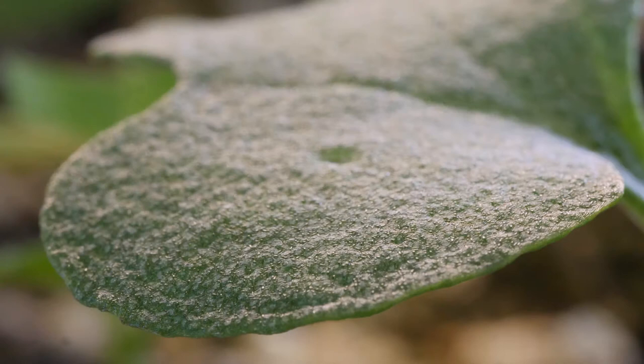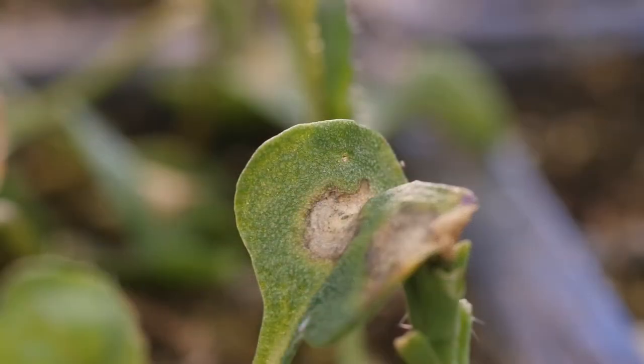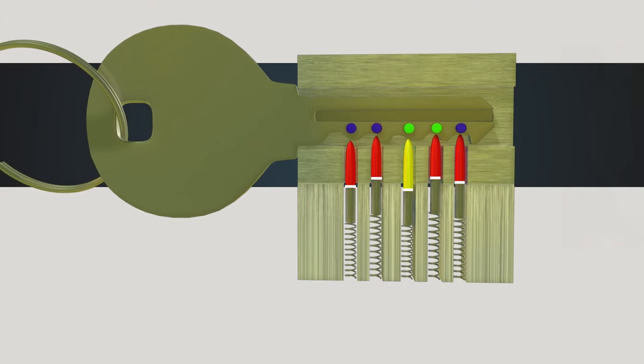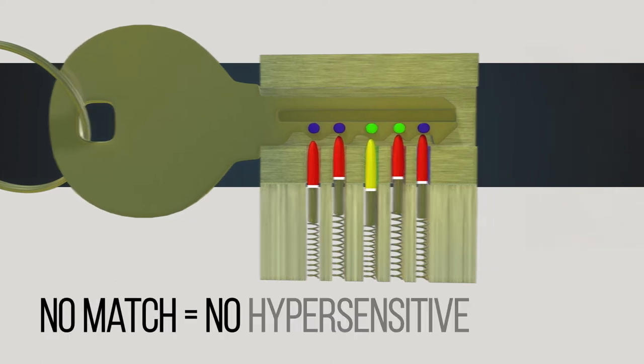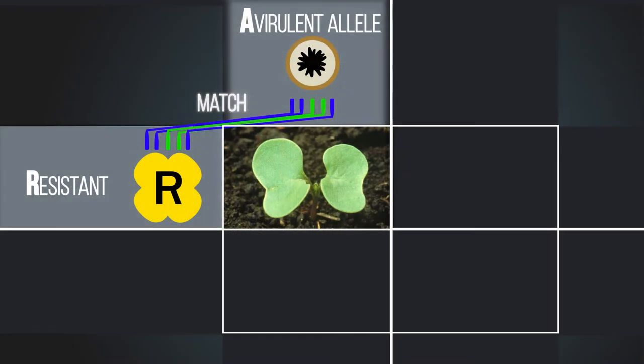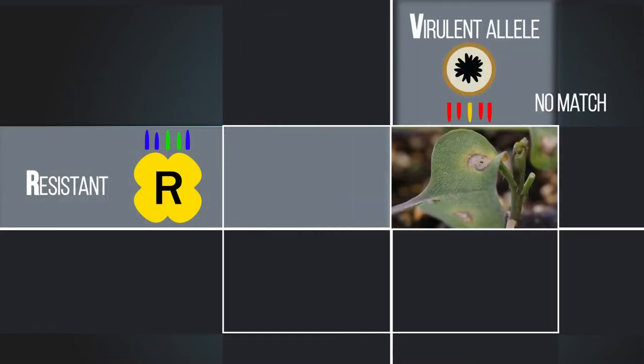That same cultivar can be diseased because that lock-and-key mechanism was not there. That comes about because there is no avirulent allele — instead there is a virulent allele. Because it is virulent, there is no lock-and-key mechanism, so the pathogen is now capable of causing disease. The same variety can react in different ways to different pathogen isolates.